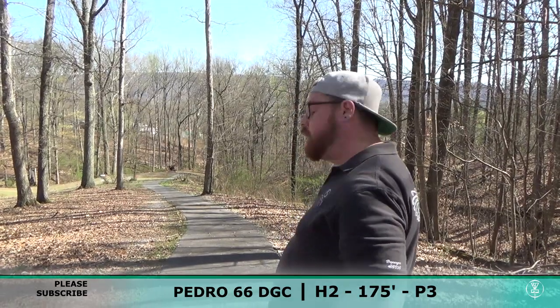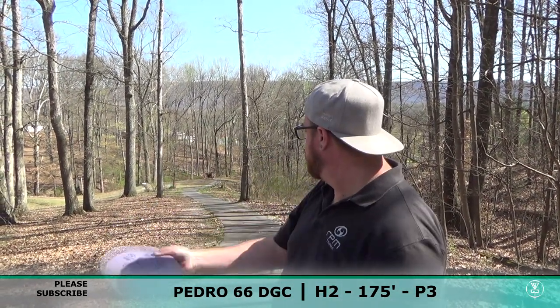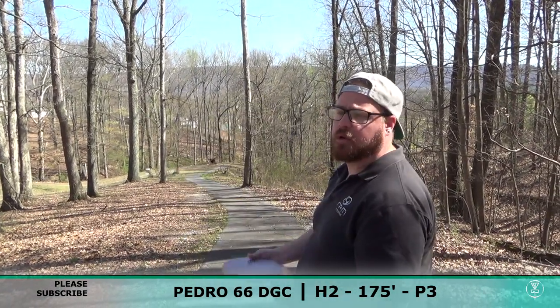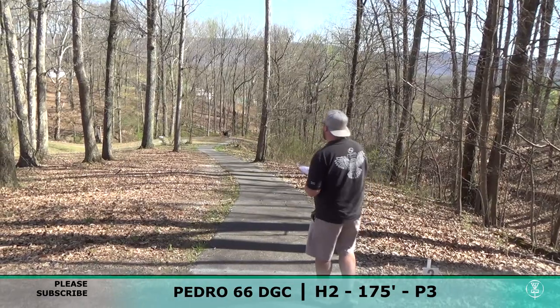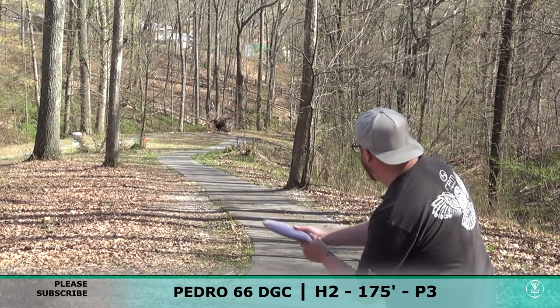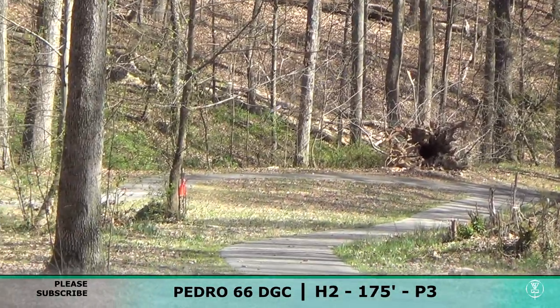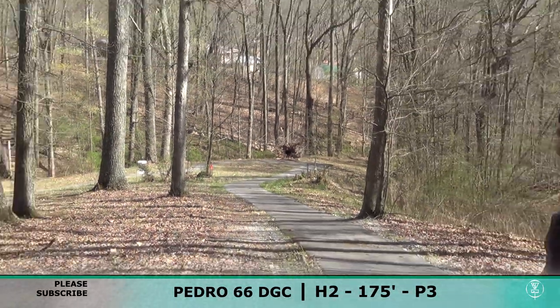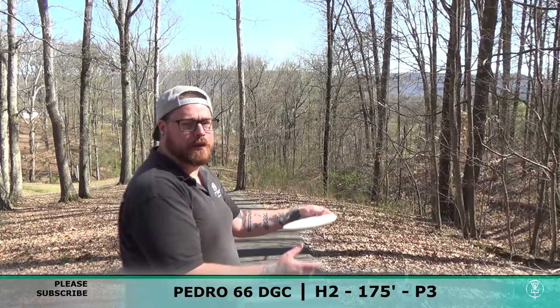Hole number two is a 175 foot downhill. Should be throwing a putter, but I don't really have anything I can trust on a flick that'll come out, so I want to be flicking the Kia — pretty much like my zone kind of disc — so I'm gonna throw it soft and see if I can get it to sit near the basket.